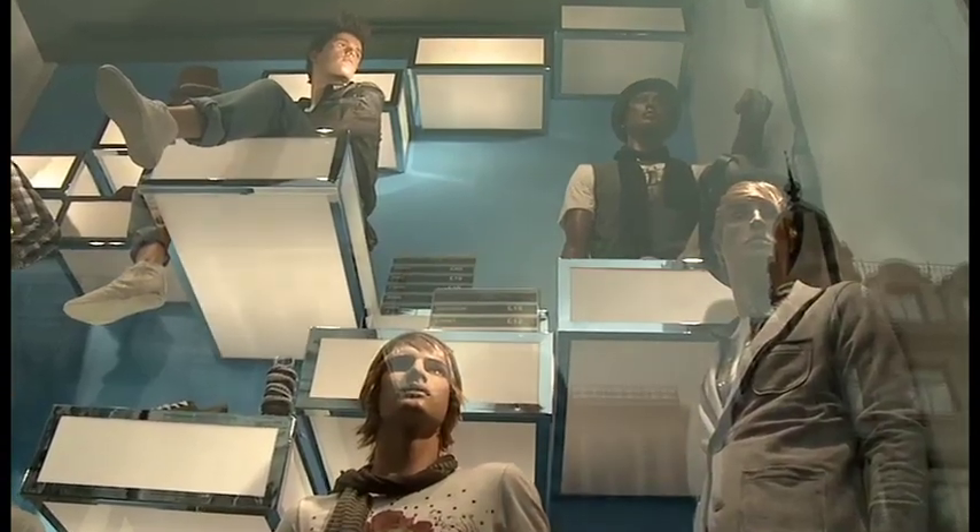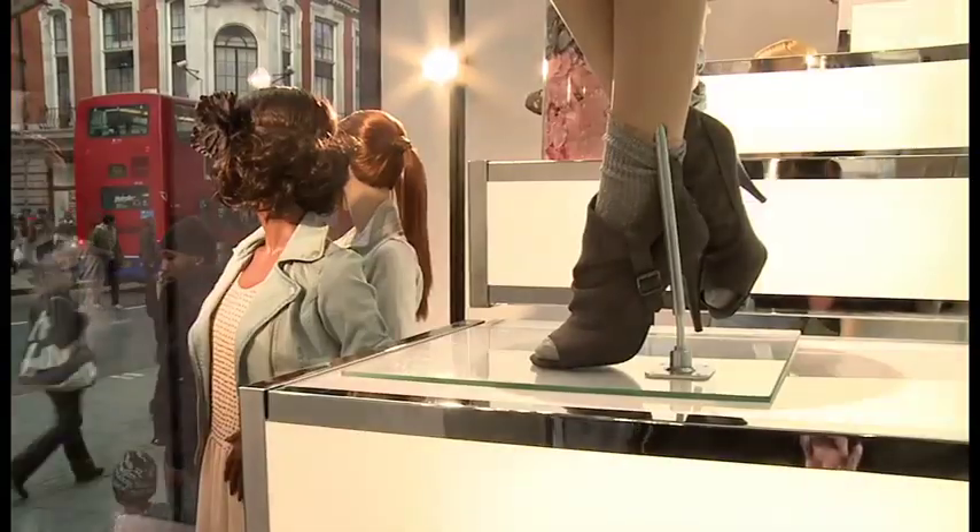Every one of these light boxes can be repositioned into 250 different configurations. Furthermore, the lighting sequence can be completely updated remotely from our offices. So New Look have complete flexibility as to how their windows look.